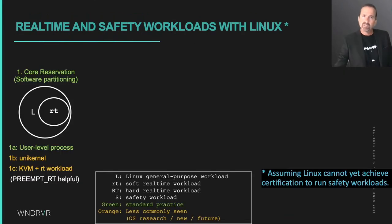This is a bit of an eye chart, but it's another way to see the landscape of scenarios for partitioning real-time and safety workloads with Linux. The software partitioning approach boots Linux on all the cores and then uses Linux features to isolate a real-time workload, typically on its own core. This can be done with a user-level process using CPU reservation features to pin one or more threads to a core. That process could also be a unique kernel, which helps reduce the number of system calls into Linux.